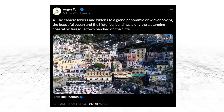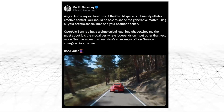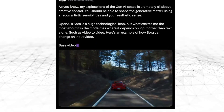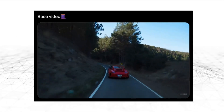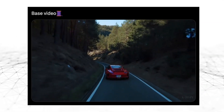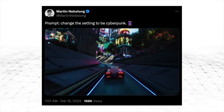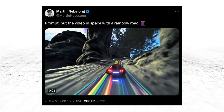Just look at this example that Martin Nebelong uploaded to X of a red car driving down a winding road. You can feed the AI a base video and in just a matter of minutes, you can change the scenery to whatever you want, like a jungle or a cyberpunk city. What if you could drive in space on a rainbow road? Or even go back in time to the 1920s?